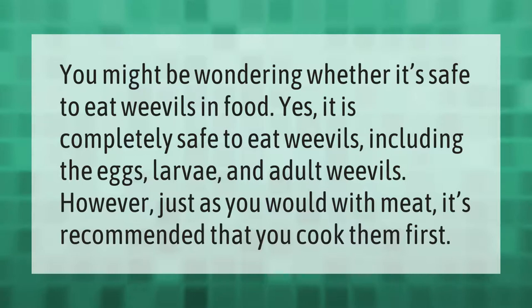You might be wondering whether it's safe to eat weevils in food. Yes, it is completely safe to eat weevils, including the eggs, larvae, and adult weevils. However, just as you would with meat, it's recommended that you cook them first.